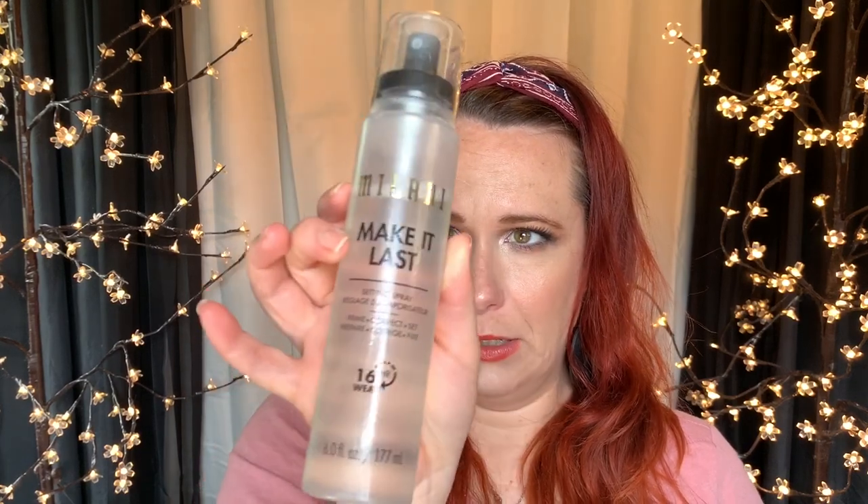This is the Milani Make It Last Setting Spray — Prime, Correct and Set, 16 Hour Wear. As you can see I've used a little bit of it and it's fine. I don't know about setting sprays — do they work? Have you found any that really work for you? I like the Urban Decay All Nighter Setting Spray but it is pretty pricey. I also like the NYX matte setting spray — that's a pretty good dupe and it's a fraction of the cost. As far as this Milani spray goes, I guess I'm just going to have to keep using it.